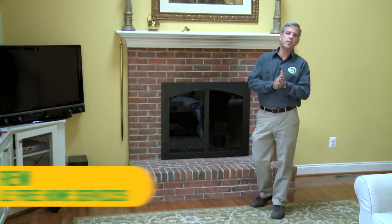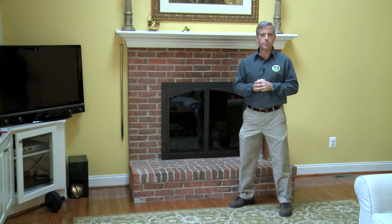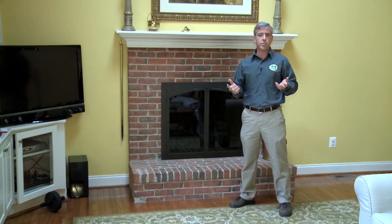Hi, it's Andrew from Hassle-Free Home Services, back again to talk some more about your winter home maintenance preparations. Today I want to talk a little bit about making sure that your house is nice and safe during the winter months.